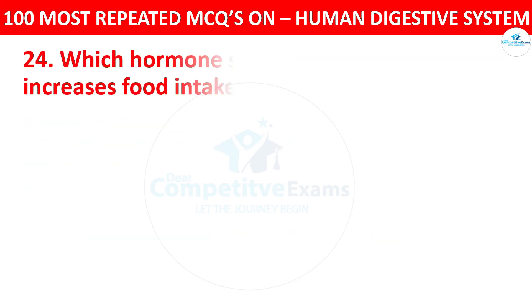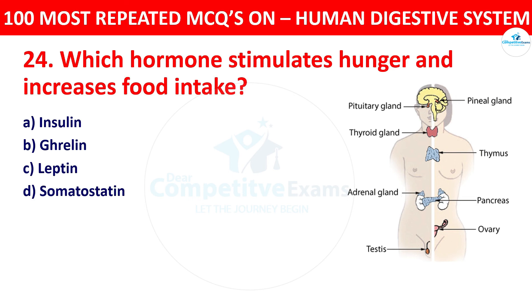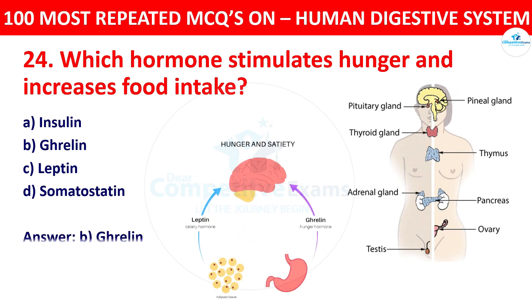Question 24: Which hormone stimulates hunger and increases food intake? Your options: insulin, ghrelin, leptin, or somatostatin. The right answer is ghrelin. Ghrelin is known as the hunger hormone because it stimulates appetite and increases food intake.